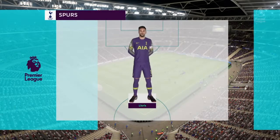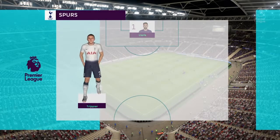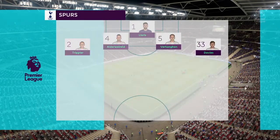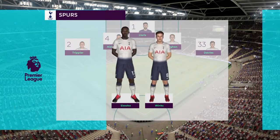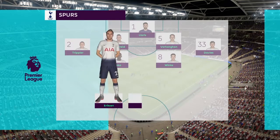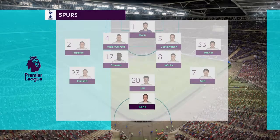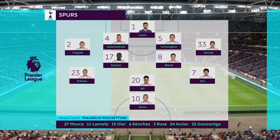How will Tottenham line up? It's the French World Cup winner Hugo Lloris in goal. Trippier, Alderweireld and Davies make the back four. Sissoko and Winks are partners in midfield. Eriksen, Dele Alli and Son are the three attacking players just behind the lone striker, Harry Kane.